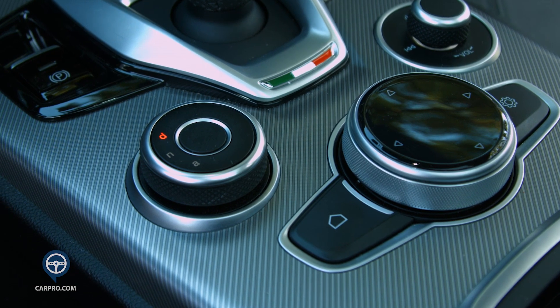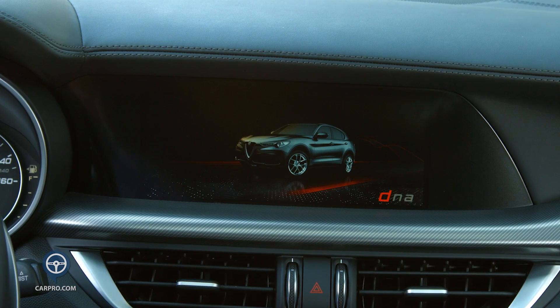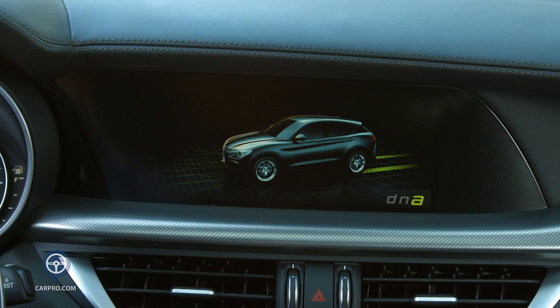There is a D and A knob to change drive modes, and every mode is different. D is for dynamic — of course my favorite — and N is for normal driving, while A is for advanced efficiency if you want a less responsive feel but want to maximize fuel economy.